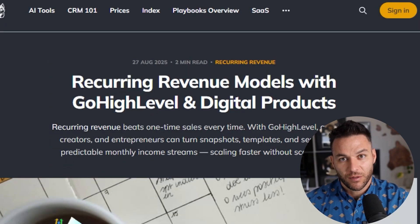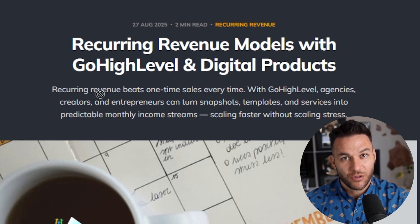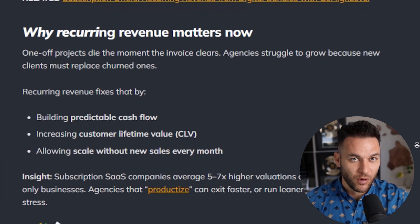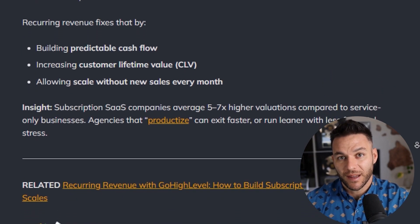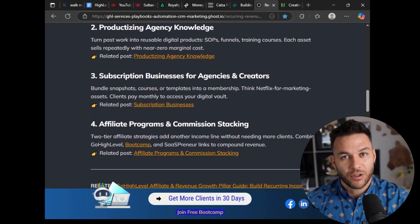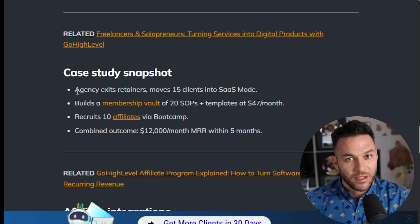Let's talk about keeping clients around, because that's where the real money is. Recurring revenue only works if people keep paying month after month. The secret is making your platform valuable enough that leaving feels impossible. Include automation workflows that actually make their lives easier — things like missed call text-backs, appointment reminders, and automated review requests. When your software is actively bringing them customers and saving them time every single day, they're not going anywhere. You can also offer yearly subscriptions at a discount — if someone pays for a full year up front, give them two months free. This locks in revenue and reduces churn.